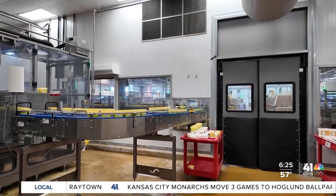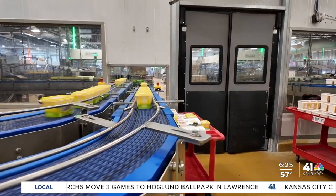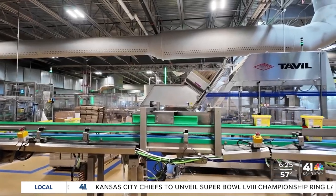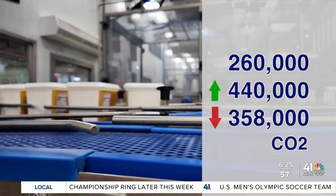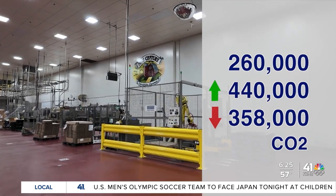Upfield's New Century plant uses technology and more than 300 employees to efficiently produce 260,000 tons of plant-based butter spreads a year. A partnership between Upfield and CJ Logistics will help them increase that tonnage to 440,000 a year, but decrease their CO2 emissions by 358,000 tons a year.